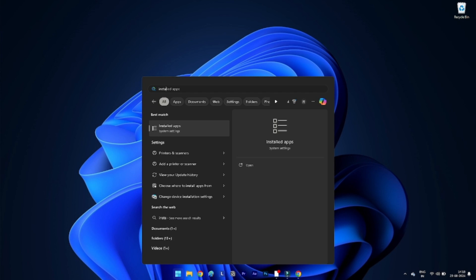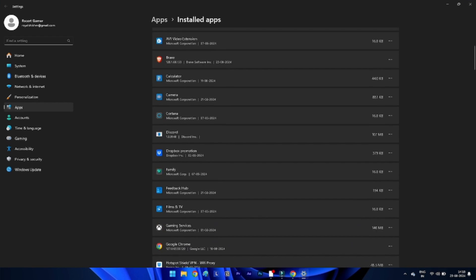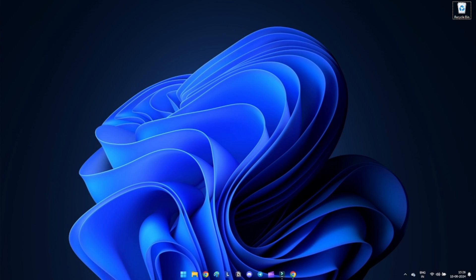Method 3: Disable or uninstall third-party security software. Third-party security software can conflict with Windows Security. Right-click on the Start button and select Installed Apps from the menu. Locate your third-party security software in the list, click on it and select Uninstall.